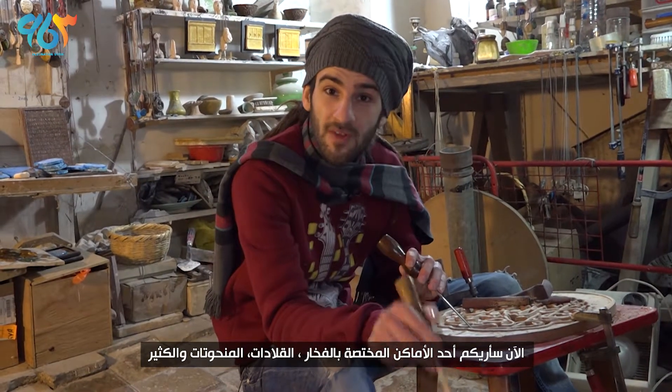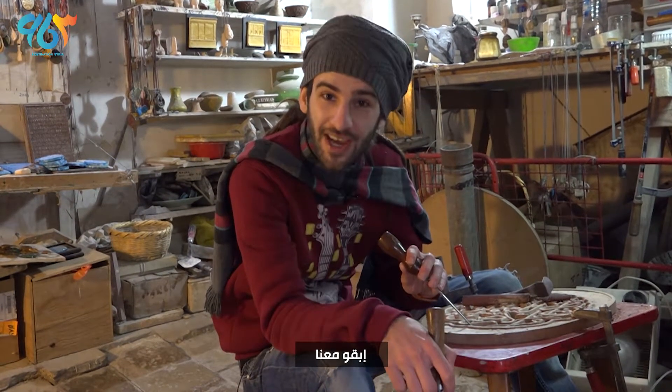Now I'm gonna show you one of the shops that does pottery, necklaces, sculptures and many more. So why don't you check this out.